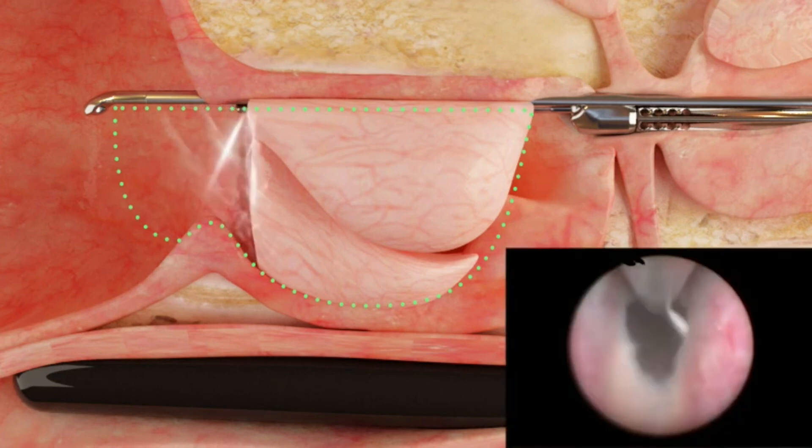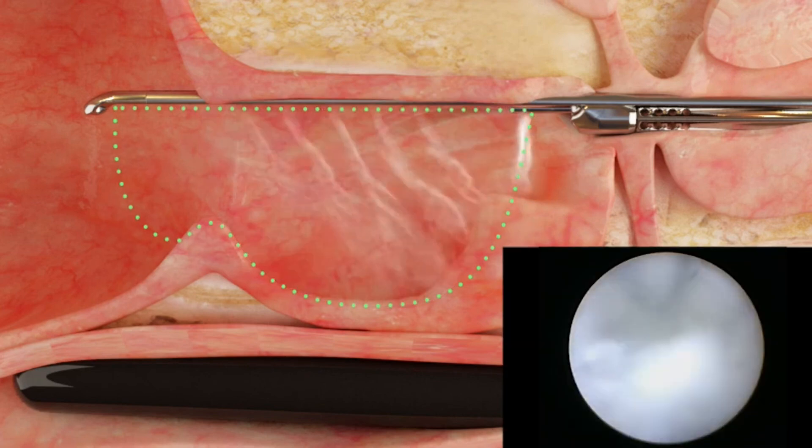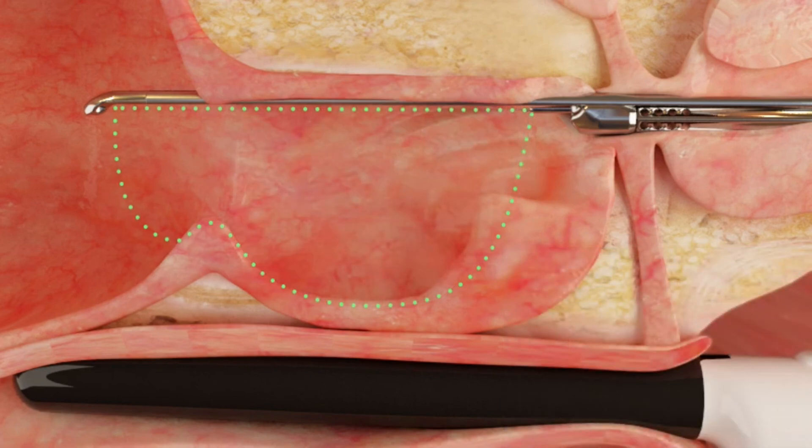This procedure is very unique in a number of ways. One is it's size agnostic — I can treat large prostates, I can treat small prostates, all in about the same amount of time.